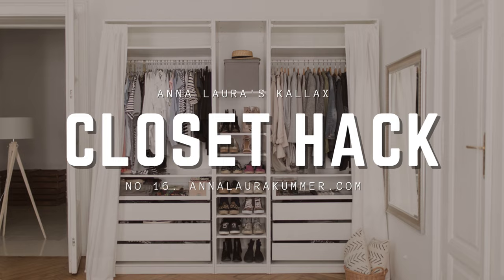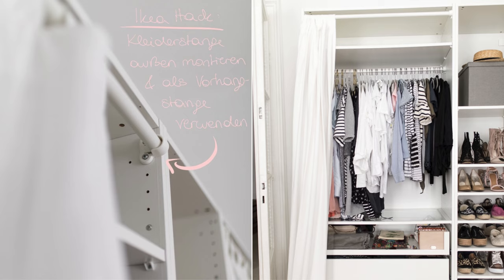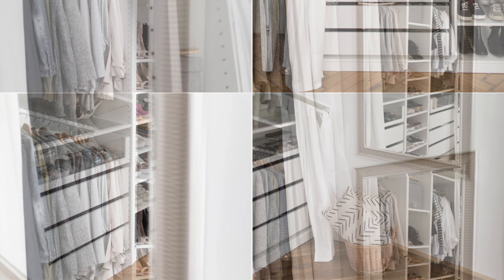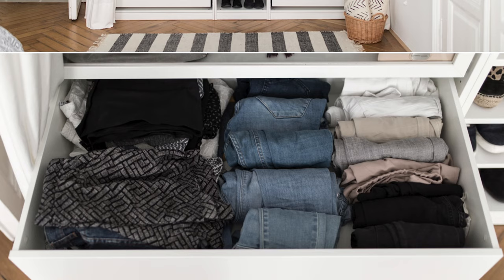Number 16: Anna Laura's Kallax Closet Hack. Craft a stylish wardrobe with a PAX unit measuring 250 centimeters wide, 236 centimeters high, and 58 centimeters deep. Opt for a symmetrical layout, balancing aesthetics and functionality with a 50-centimeter middle section flanked by two 1-meter-wide sections. Choose an open design for easy access and visibility, combating dust by adding clothing stands at the top. This practical hack ensures a dust-free wardrobe while preserving the open feel. Utilize the narrow section creatively for a chic shoe display, enhancing both functionality and look.